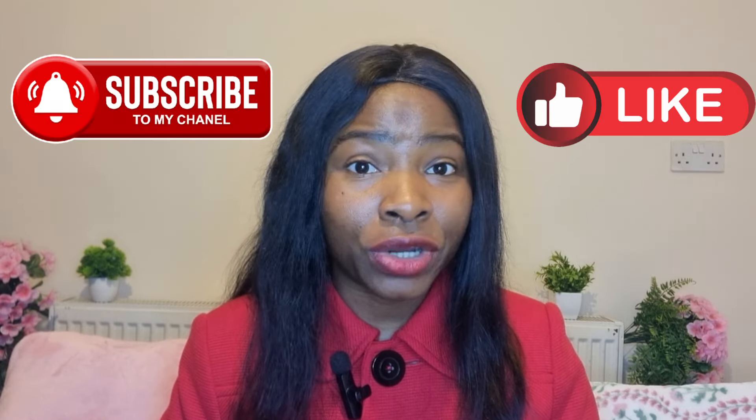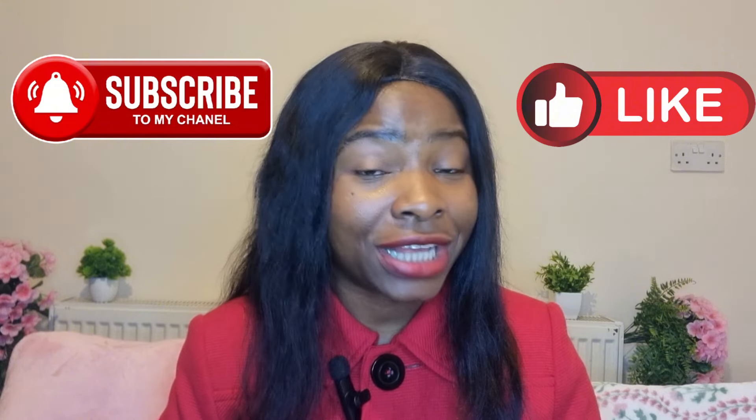Thank you very much for watching. Do not forget to like, share, and subscribe to my channel, because here we talk about fertility, women's health, and everything else. I also want to use this medium to wish you the very best in your journey of trying to conceive. See you again in my next video. Bye for now.